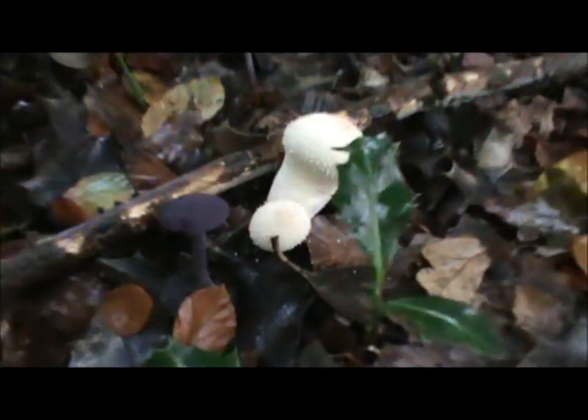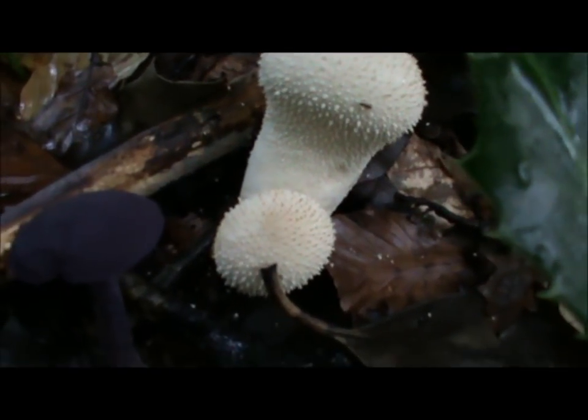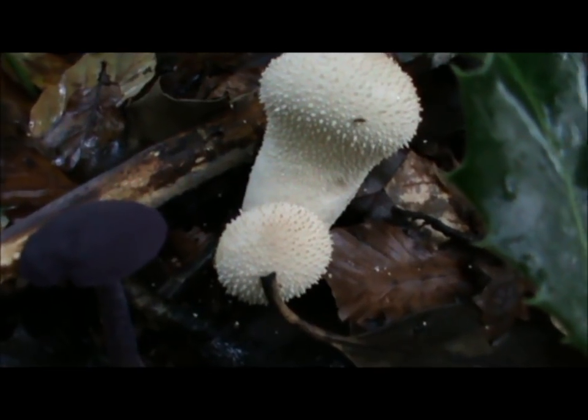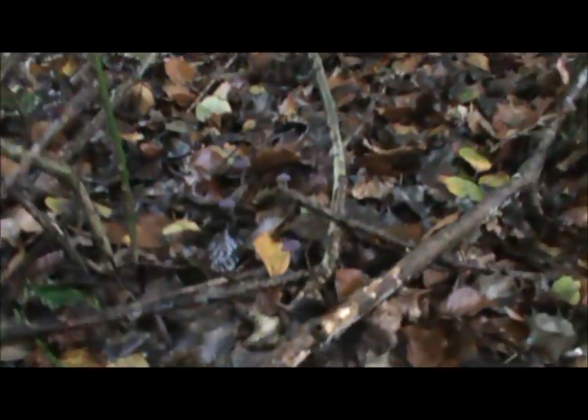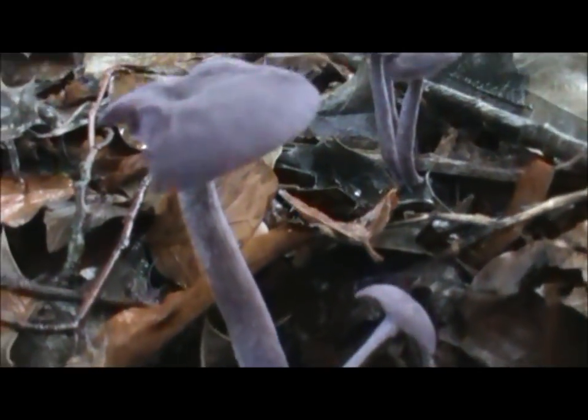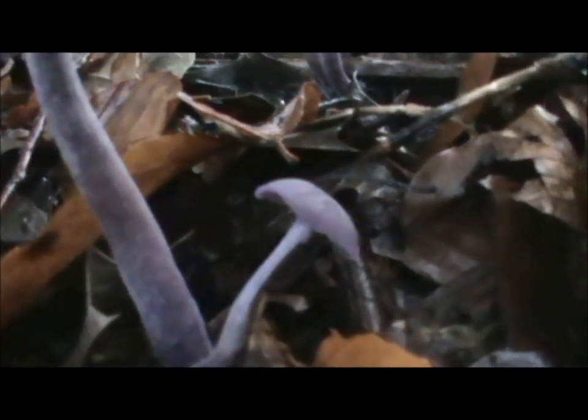I'm in the middle of a holly bush because I found some cracking bits in here. I've got the puffballs yet again, but there's some others I want to get my camera close to for you. In fact, literally right underneath my feet — some amethyst deceivers! I'm really chuffed about that — it's probably one of my most favourite mushrooms.